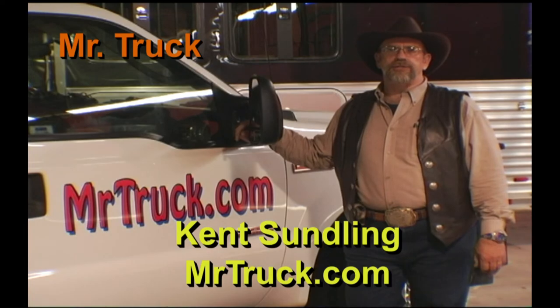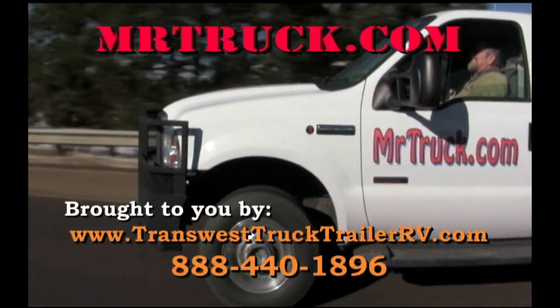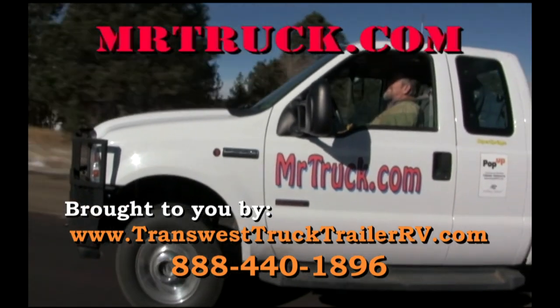Join me, Mr. Truck, on Equestrian Nation, where I search the country for cool products for your truck and trailer. For more information on Mr. Truck's product reviews, go to MrTruck.com.